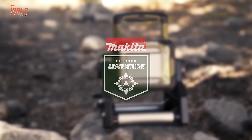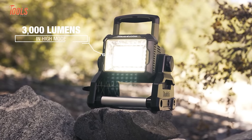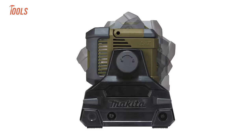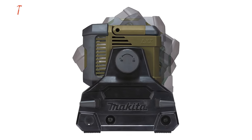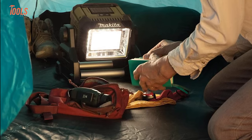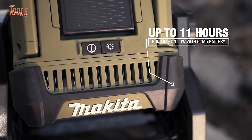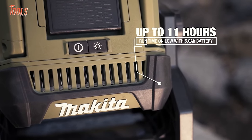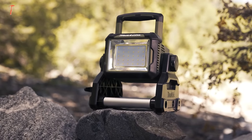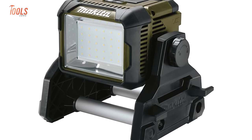Light up your outdoor adventure with Makita's versatile LED work light. This cordless light cranks out up to 3,000 lumens on high mode to illuminate campsites and work areas. Adjustable knobs allow users to direct the bright flood, spotlight, or combo beam where needed — hang it, set it, or mount it to a tripod. The convenient battery operation means no annoying cords. Whether on the job or enjoying a weekend getaway, this light adds safety, security, and productivity.